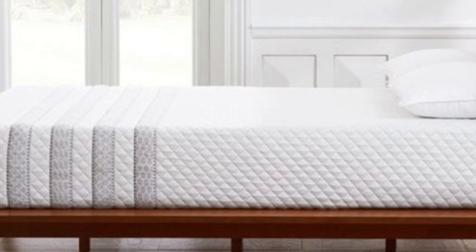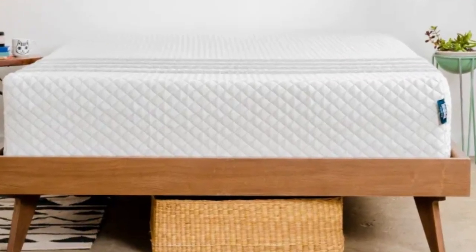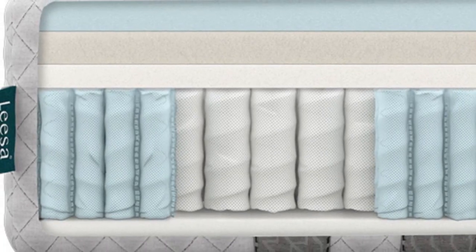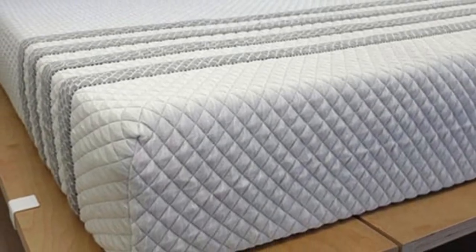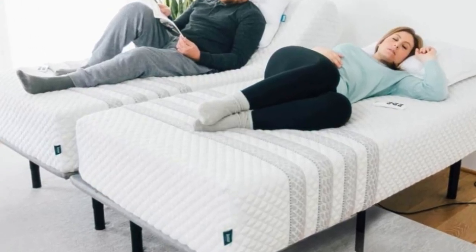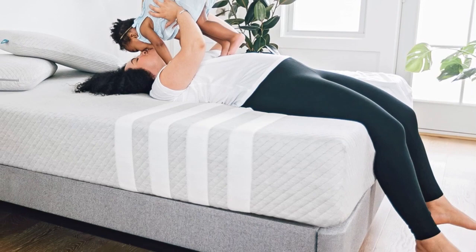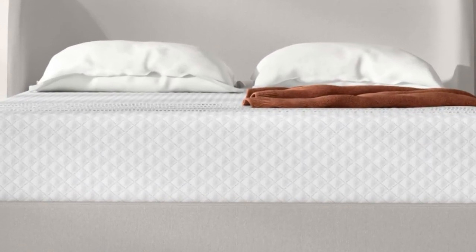You can choose from three firmness levels. Those who need close contouring may want the Medium 5 feel, while the Medium Firm 6 provides slightly more support. The Firm 8 feel was most popular among back and stomach sleepers weighing at least 130 pounds. If you and your sleep partner have contrasting firmness needs, you can select a split king with a different feel on each side. A cover made of Celliant blend fabric encases the mattress, engineered to capture and dissipate body heat, creating a cool surface even on hot and humid nights.